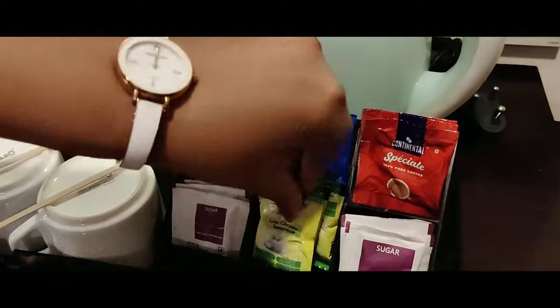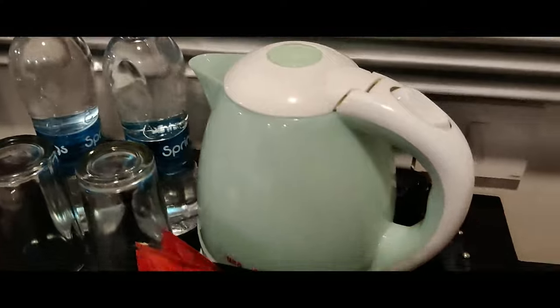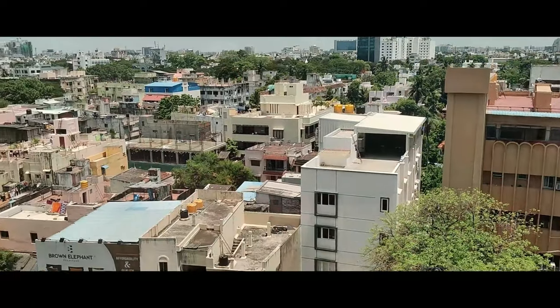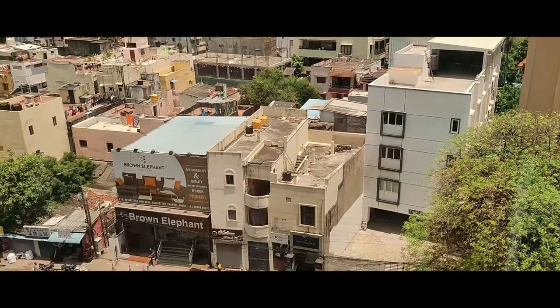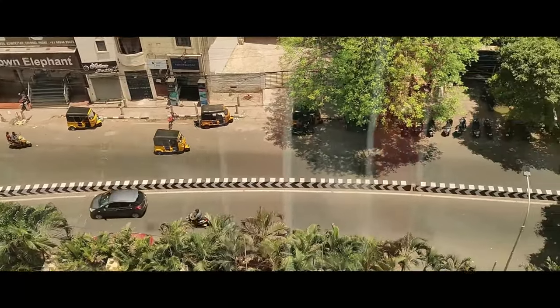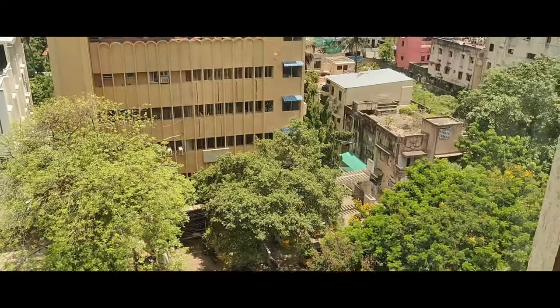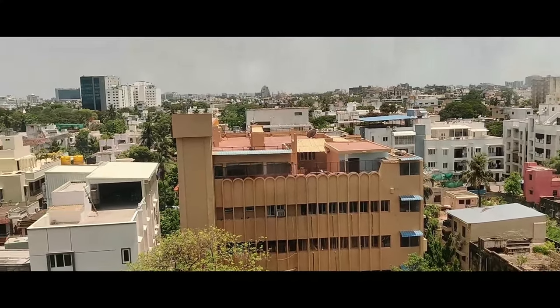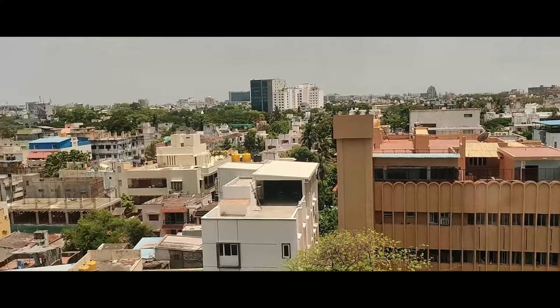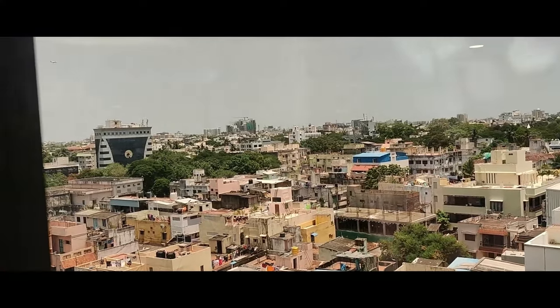There is a glass on the left and a water bottle. We are on the 6th floor, which has a beautiful view. There is a complimentary water bottle provided in the room.